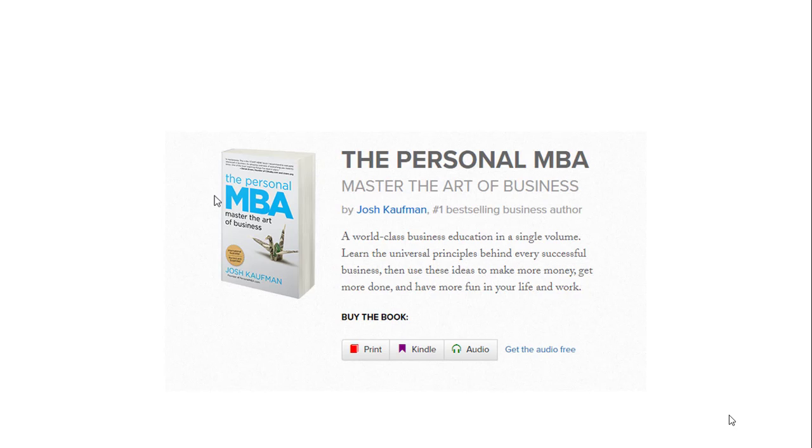I went to so many networking business events. In those business networking events, I got so many business cards. And once I got so many business cards, when I came back to the office, I just started calling them.